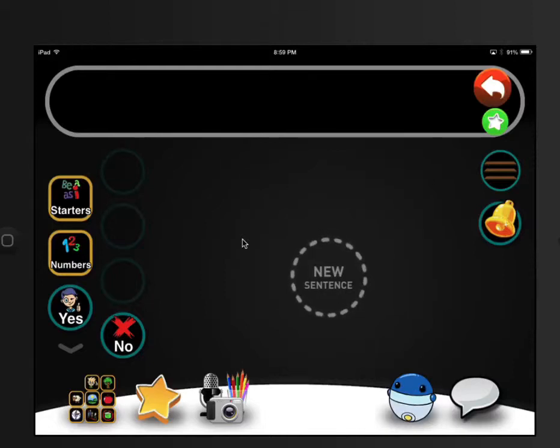Good evening! Toby One Kenobi here with my good friend Marla Kate Price. We're here looking at a brand new AAC app called Acorn.